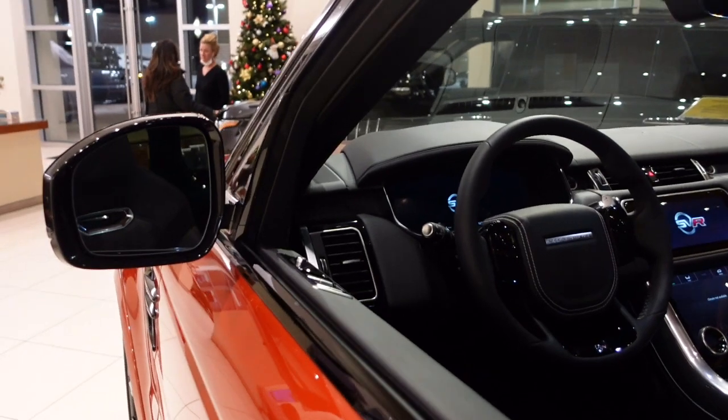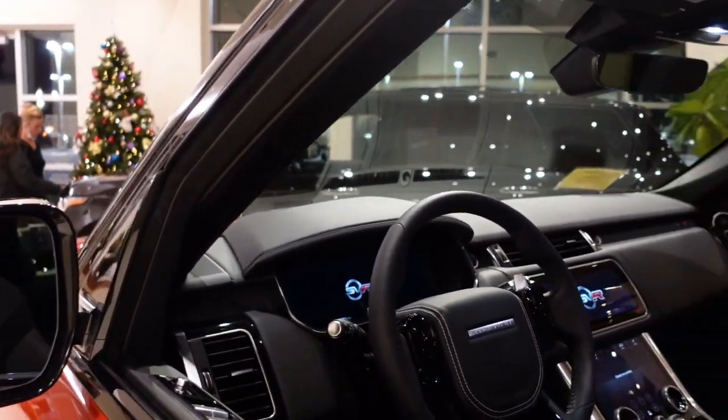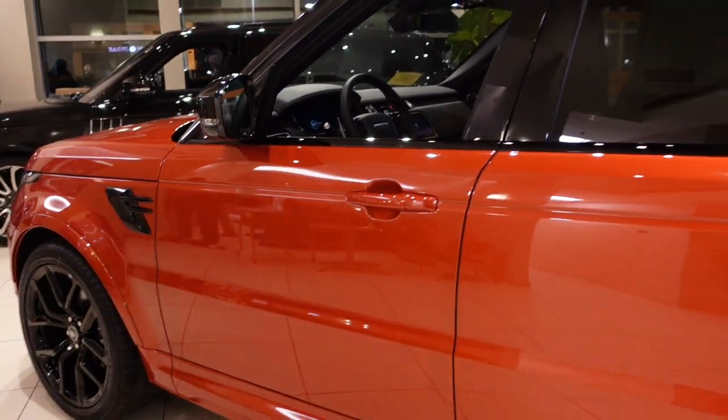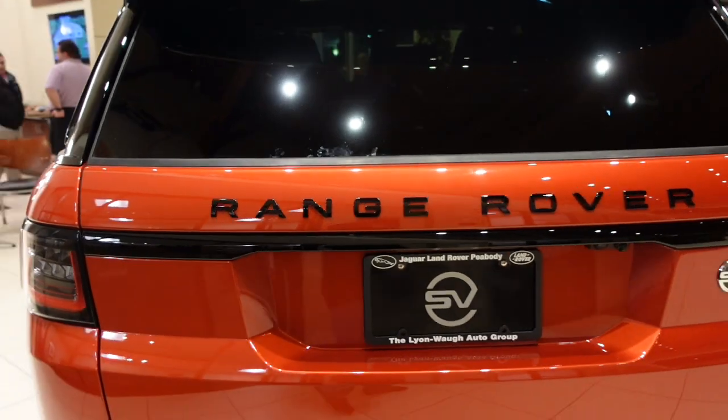So here we're just from the outside. This car is $144,125. Unbelievable looking car. Gotta love the Range Rover.